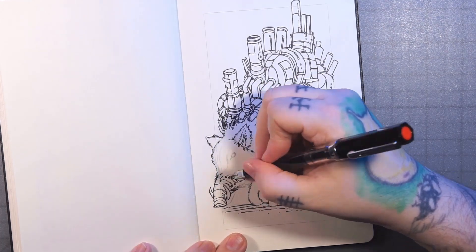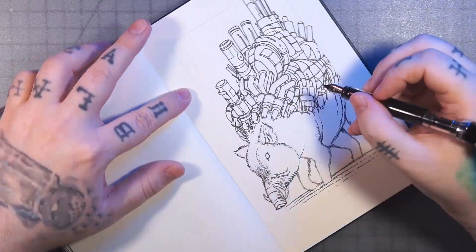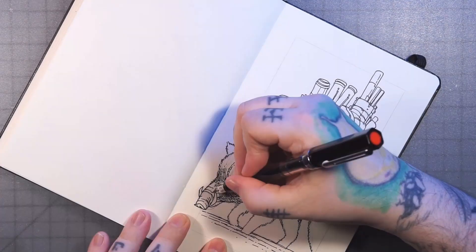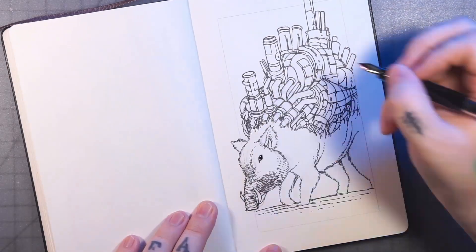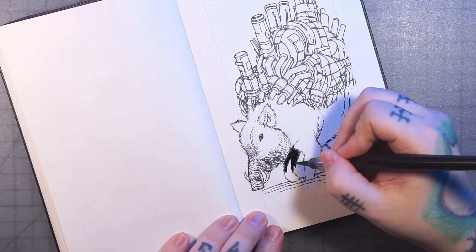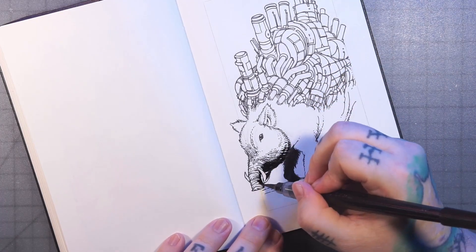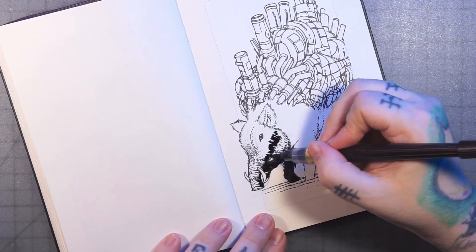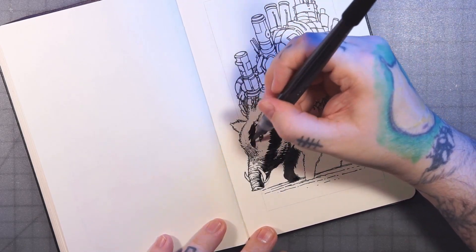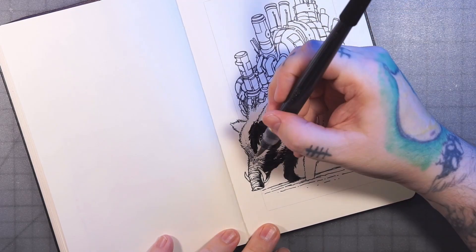Here I'm lining in the pig a little bit, and then I was planning on using the brush pen, and then of course forgot what I was doing and just started hatching, but I remember pretty quick. Here's the brush pen, and it's going a little bit darker than I intended to with this one, but that's okay.